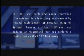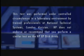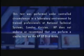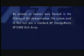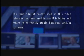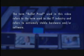This test was performed under controlled circumstances in a laboratory environment by trained professionals at National Technical Systems Camden Division. HP does not endorse or recommend that you perform a similar test on the HP XP Disk Array. No animals or humans were harmed in the filming of this demonstration. The system used in this test was a standard HP StorageWorks XP 12000 Disk Array. The term 'bulletproof' used in this video refers to the term used in the IT industry and refers to extremely stable hardware and/or software.